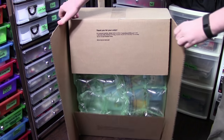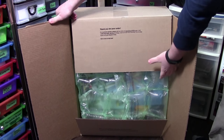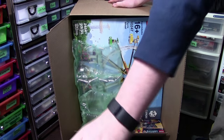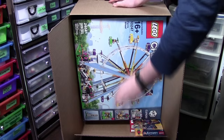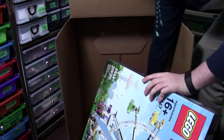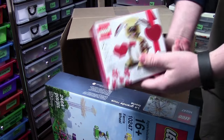Here we go. Look at all these packing materials. And here it is — the main attraction of this haul: the Lego Valentine's set.